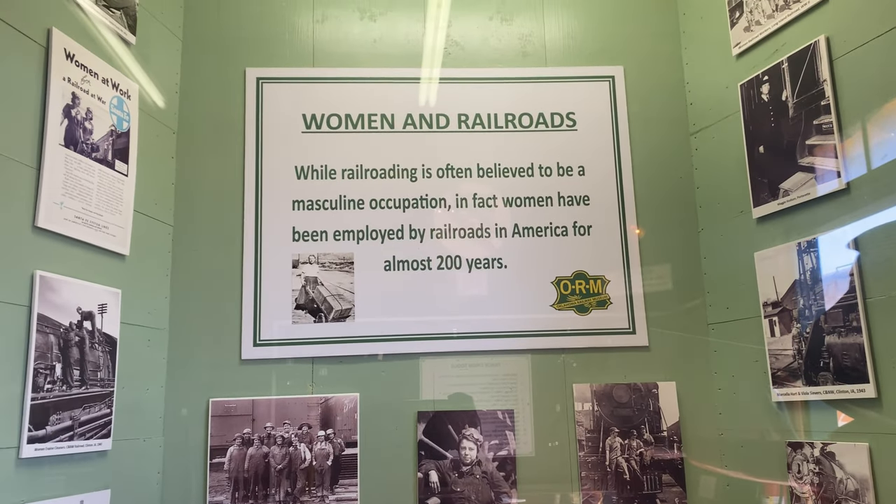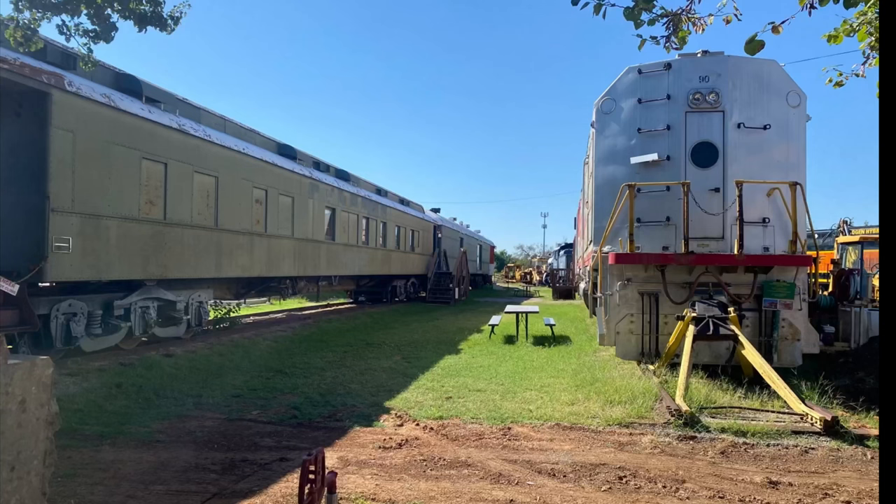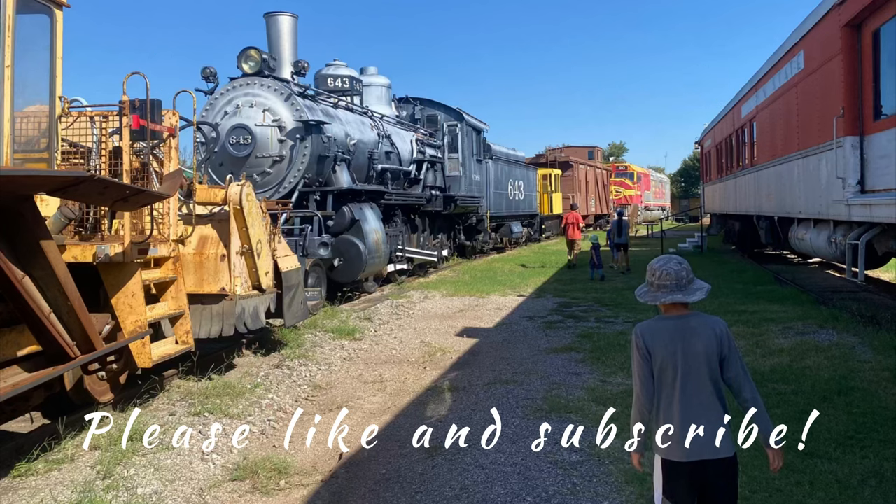Railroading is thought to be a man's job, but did you know that women have been employed by railroads in America for almost 200 years? We have definitely come a long way with transportation, but I still think it's fun to ride a train once in a while. Thanks to all the men and women who have paved the way. We hope you have come to a greater appreciation for the railway as I have. Come back and travel with us again soon.